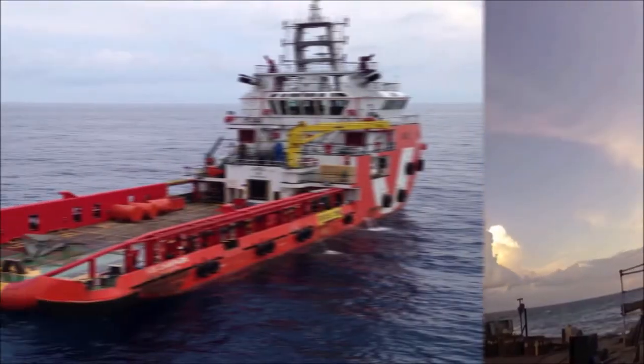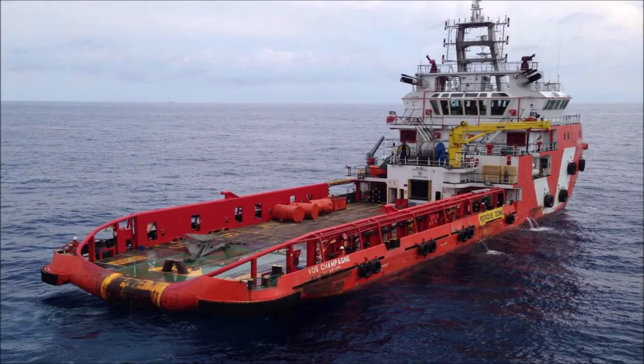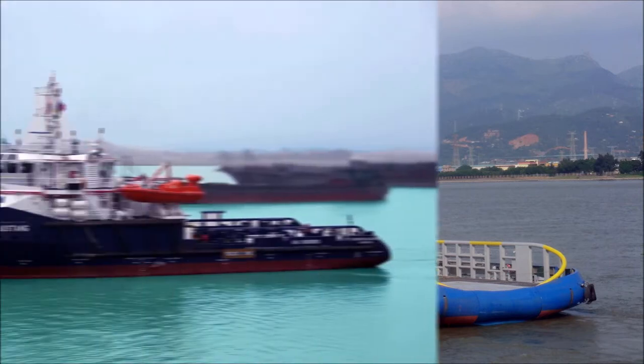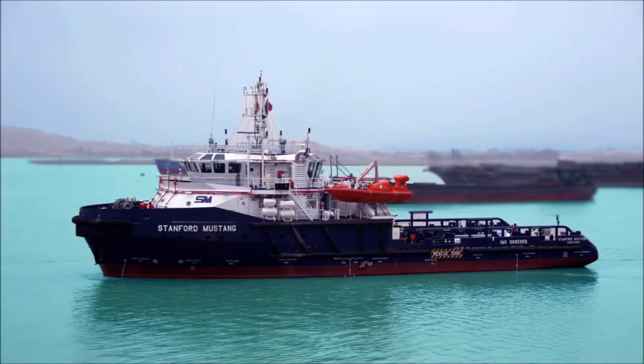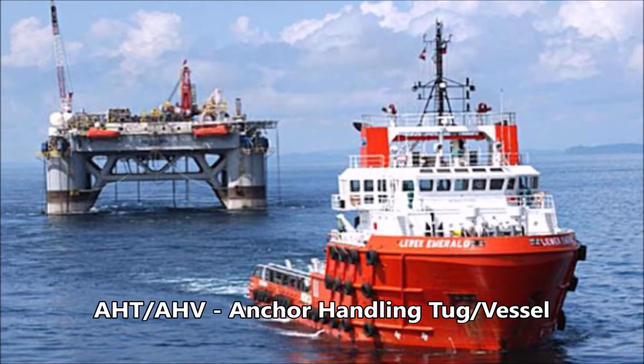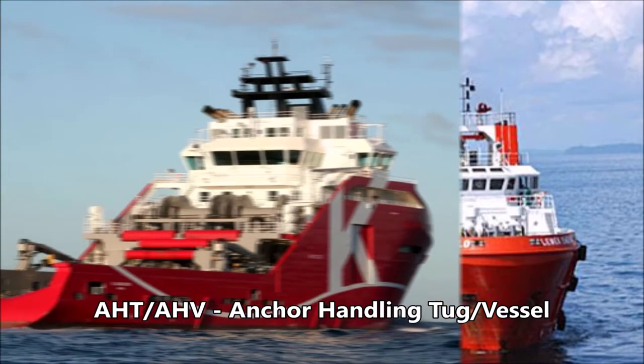During oil and gas field works, every barge is assigned with at least one tugboat. This tugboat assists the barge in moving from one place to another, and these same tugboats are used to drop anchors off the barge. Let's see how the anchors are dropped on the seabed by these tugs, which are also called anchor handling tugs.